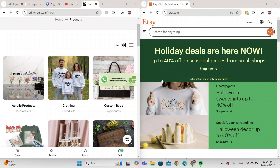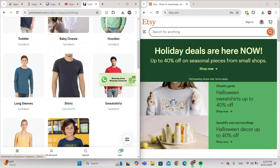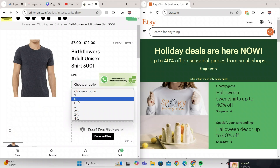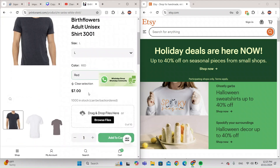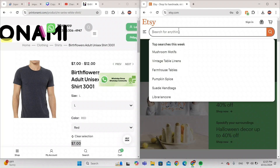Before I end the video I want to talk about how the prices differ from Etsy to Printonomy. I'm going to search for clothing, then choose shirts, and then choose the Bird Flower Adult Unisex shirt. I'll choose Large and color Red — it's seven dollars, as you can see here. That's seven dollars for everything except shipping.